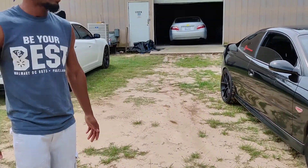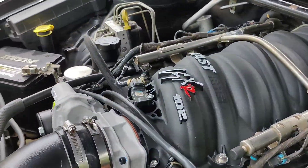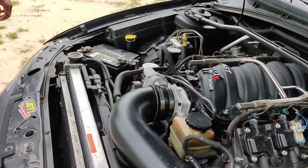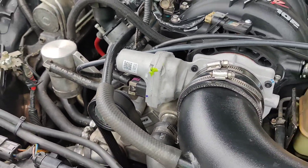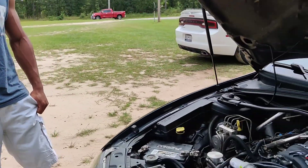So what mods do you have on this bad boy? Right now I got the Torquer V2 cam — 232/234 duration, 600 lift. I got the FAST LSXr plenum up top — this is the 102. I got the 102 cold air intake by Cold Air Inductions, which works pretty nice. You can definitely hear this bad boy breathe. I wanted to go 102 throttle body but I'm sticking stock for now — it's not calibrated for that range. Other than that, it's stock heads.